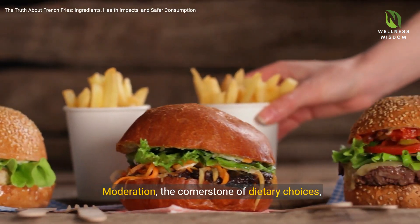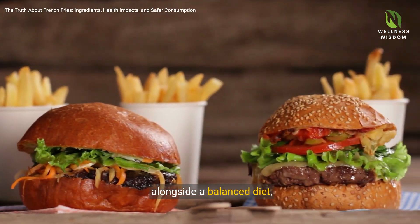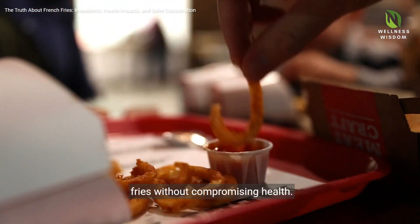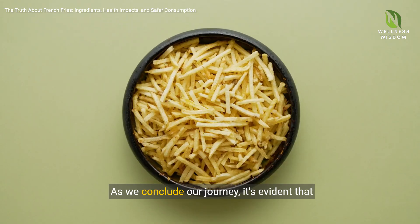Moderation, the cornerstone of dietary choices alongside a balanced diet, creates room for the occasional indulgence in French fries without compromising health.